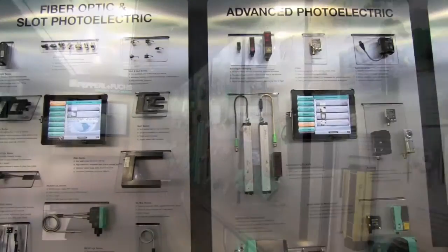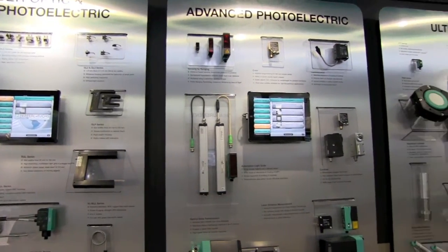Many people know us through our inductive sensors, but when they see the breadth of our photoelectric line and all the other diverse products, they realize that we're a full service company and a one stop shop for all their sensing needs.